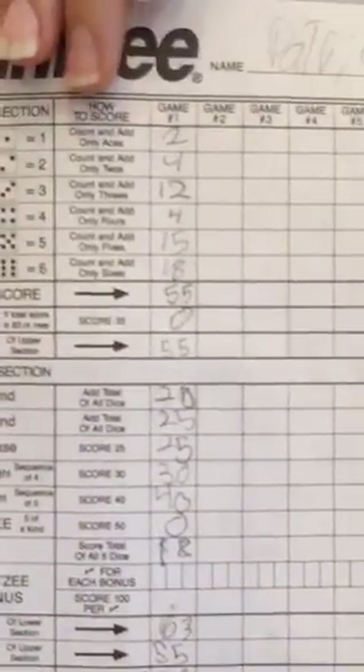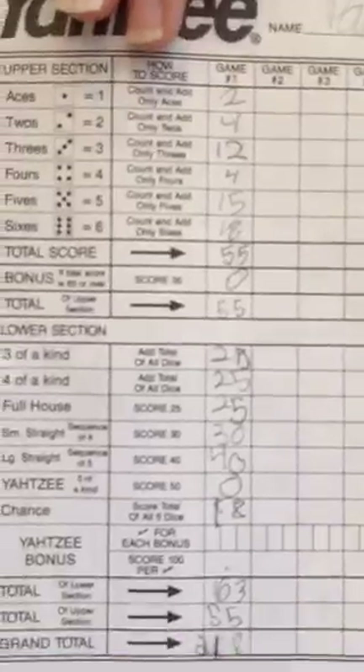You get one roll and you have to put it somewhere on the score sheet — you can't just pass, though there is a Chance space at the bottom. A great discussion point: when your child has to zero something out, ask whether they think they have a higher chance of getting a full house or a large straight. When you roll 2, 3, 4, and 5, you have a really good chance of getting a large straight because you could get a 1 or a 6. A lot of probability just naturally comes up in that game.